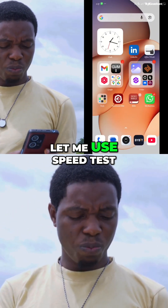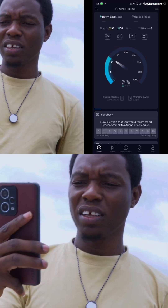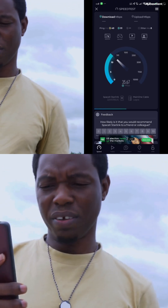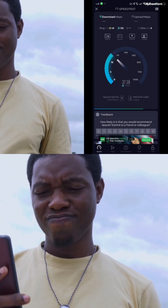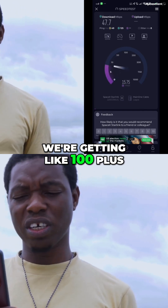Let me use speed test to see what it gives us. Speed test is giving us 35 Mbps — 34 Mbps. That's okay, but of course on the Starlink speed test we are getting 100 plus.